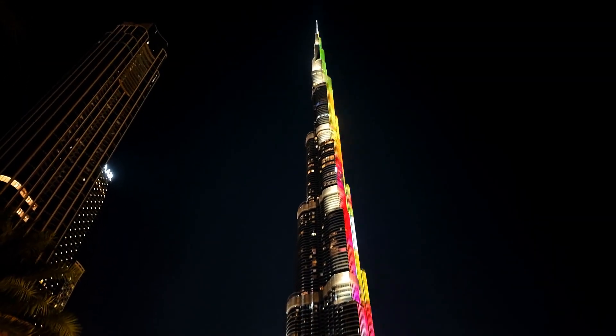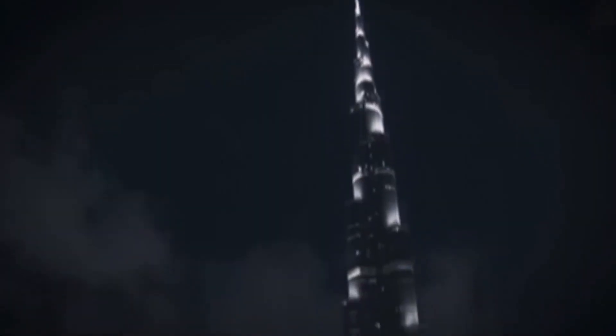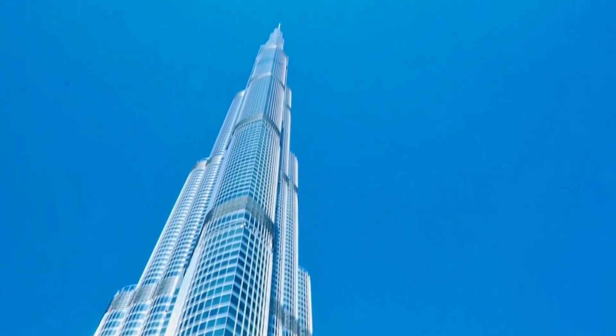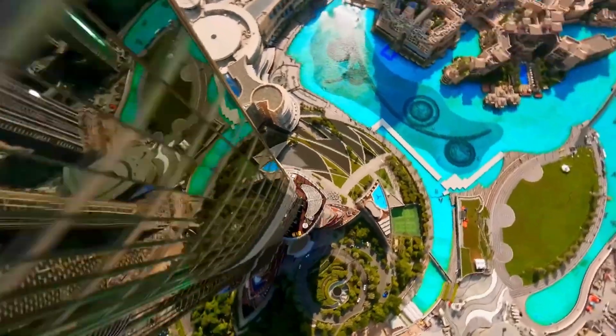Burj Khalifa isn't just the tallest building. It's the loudest message ever built in silence. A statement in steel and glass. A vertical exclamation mark rising from the desert that screams: look at what's possible. But this isn't where the story ends — this is where it multiplies. Because the Burj didn't just redefine what a building could be. It reshaped what cities dare to dream.